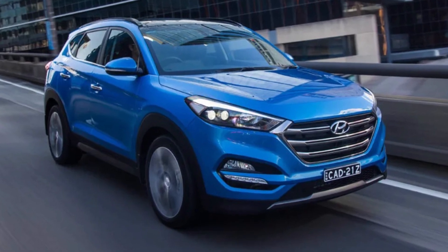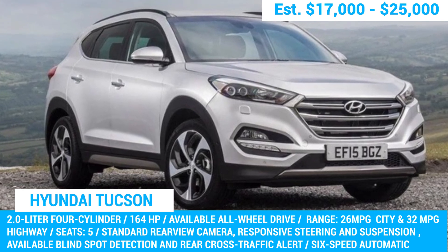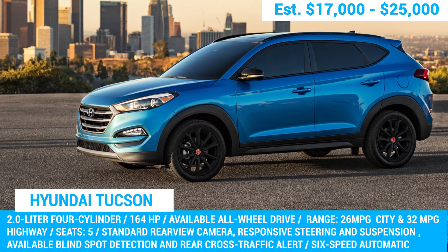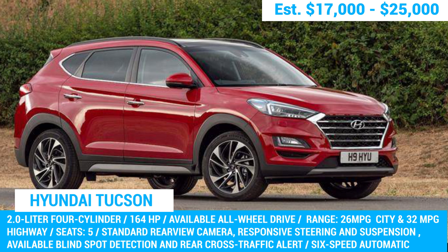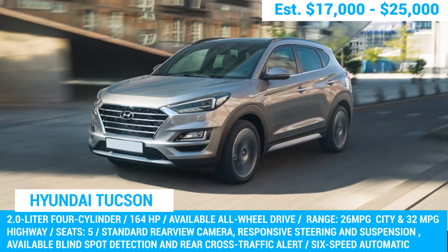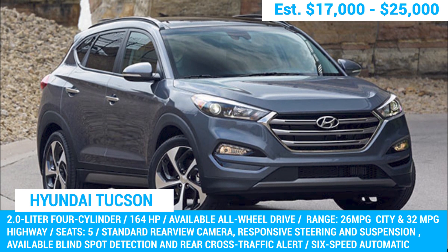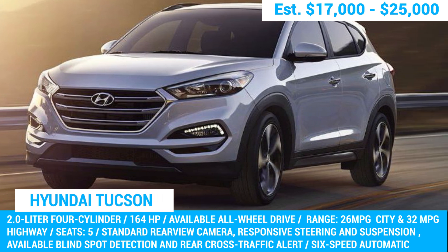Still not sure which used SUV is the most reliable? The Hyundai Tucson has got you covered. The 2016 to 2019 models are generally reliable, with the 2017 to 2018 models being particularly good. After conducting extensive research, we found that the 2018 model year stands out as the most reliable due to its impressive handling and fuel efficiency. The 2018 Tucson is equipped with a 164-horsepower 2-liter four-cylinder engine and a six-speed automatic transmission, making it both peppy and efficient. It delivers a smooth and comfortable ride, with responsive steering and agile handling.